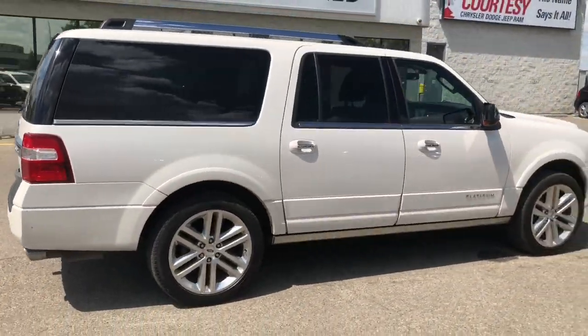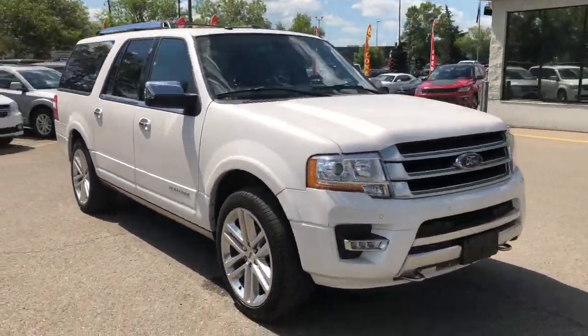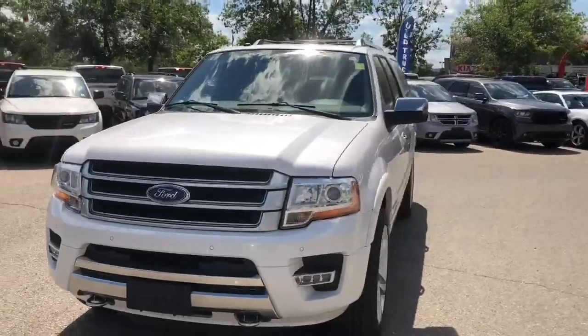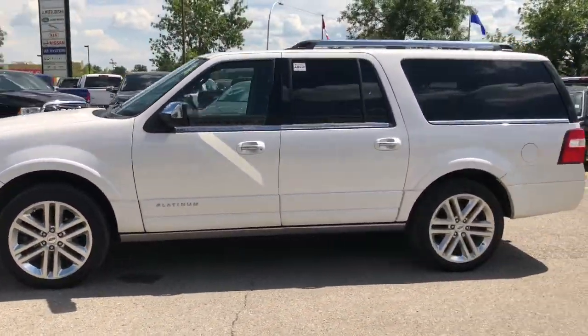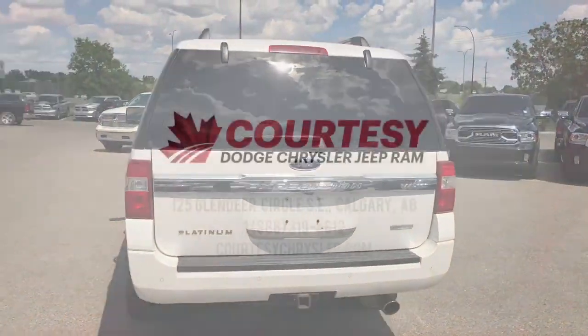This Expedition has been fully inspected and it does have a full Carproof. We did a five-star clean on it to make it look brand new, so don't miss your opportunity to bring home the perfect family SUV. This was Nick and hope you guys have a fantastic day!